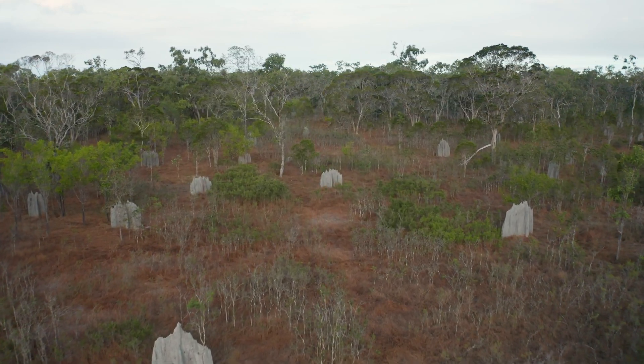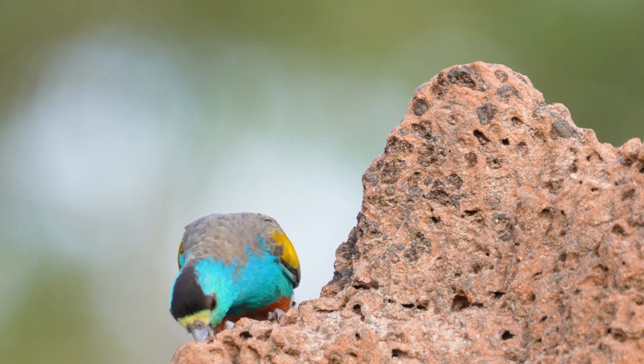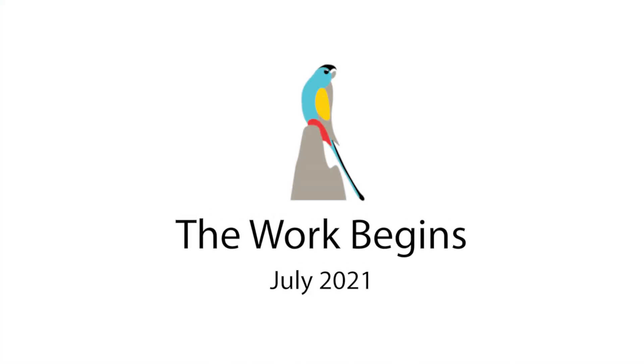Thanks to 30 years of good science we know exactly what to do in terms of management, and over the next couple of months we're going to be doing that. We're going to be coming out into these areas and strategically restoring these important breeding habitats so they look like they did a hundred years ago.